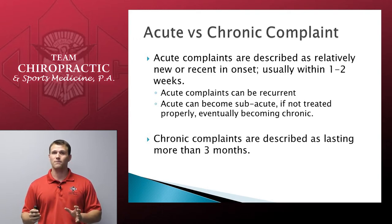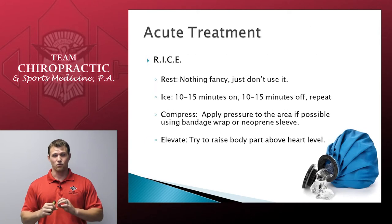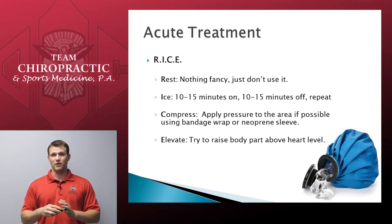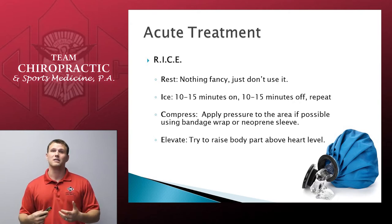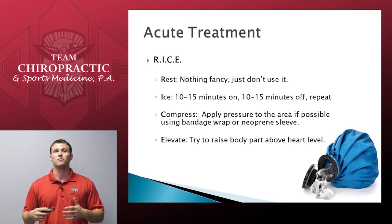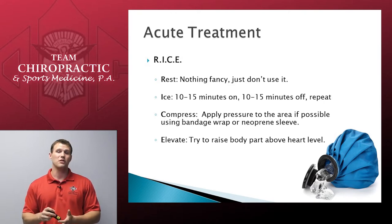In the acute stage, it's a very simple way to handle things. It's the basic RICE principle: rest, ice, compress, and elevate. There is newer research trying to debunk this as a common tool; however, Team Chiropractic's stance is that there are far more positive cases showing RICE is effective versus not. So until we tell you otherwise, please follow the RICE principle with an acute situation.